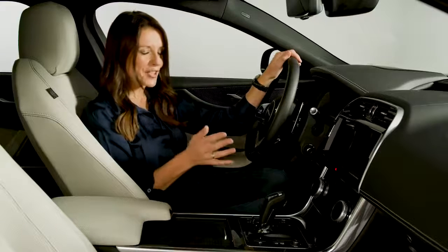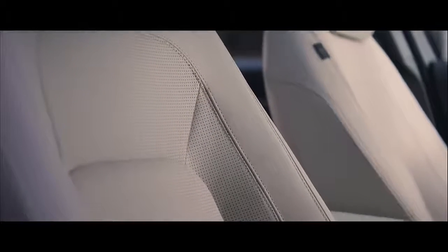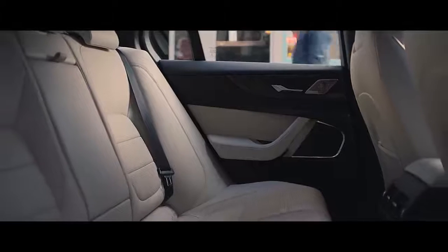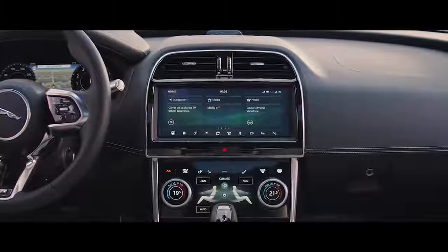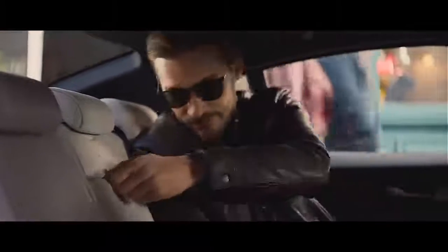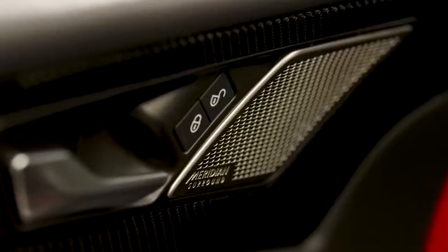Inside, what really strikes me is that this is just a nice place to be. The overall quality of the materials and the design has been improved so that this interior is now really up there with the best in the class. Just take a look at the snug fit of the trim here, which maintains the distinctive graphic that Jaguar call a Riva hoop, running across the entire width of the dashboard. There's really good attention to detail, and the materials used in some of the more out-of-the-way places are better than before, all adding to a more luxurious feel.